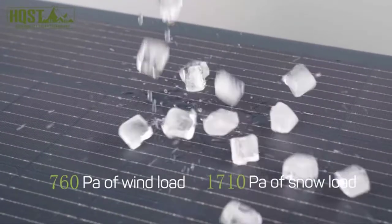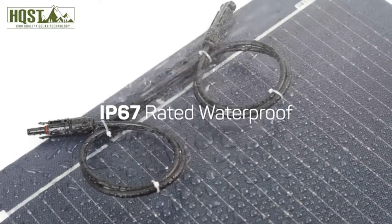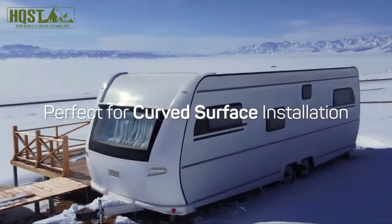This flexible solar panel is equipped with an IP67-rated junction box to effectively block water splashes and dust from outside, making it perfect to be used outdoors. It is much more durable than traditional glass and aluminum model solar panels.